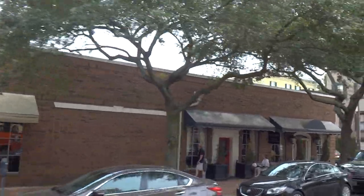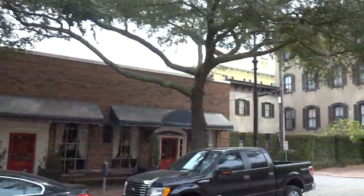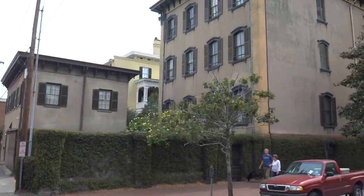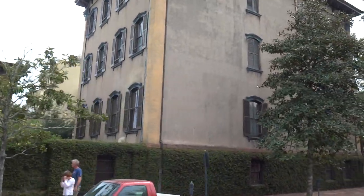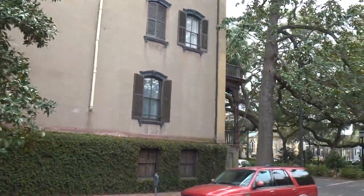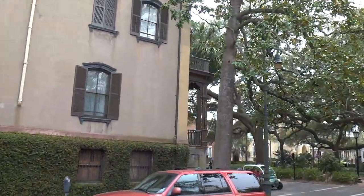Now there's a photo opportunity coming up at this square, halfway around on the right-hand side of the Mercer House. Technically we are not allowed to stop, so I want you guys to get your cameras ready now, just in case you want a picture. Monterey Square here is named in honor of the American Social Security Council.